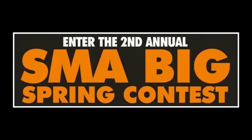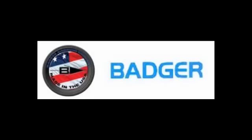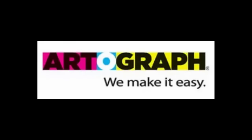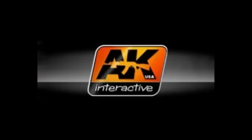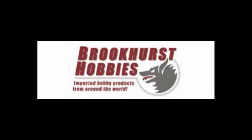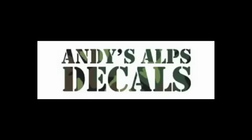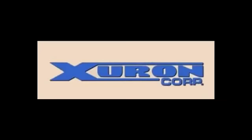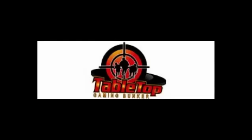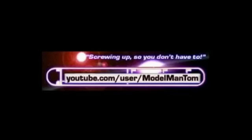Check it out at scalemodeladdict.com. The Scale Model Addict Big Spring Contest is sponsored by Badger Airbrush, Artograph, Elm City Hobbies, AK Interactive USA, Brookhurst Hobbies, Andy's Alps Decals, Model Makers, Xuron Tools, Tabletop Gaming Bunker, Model Man Tom, and Inside the Armour.